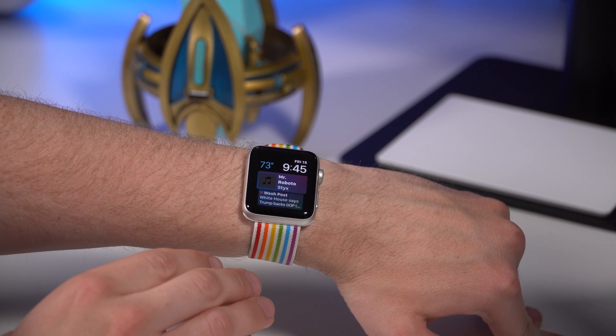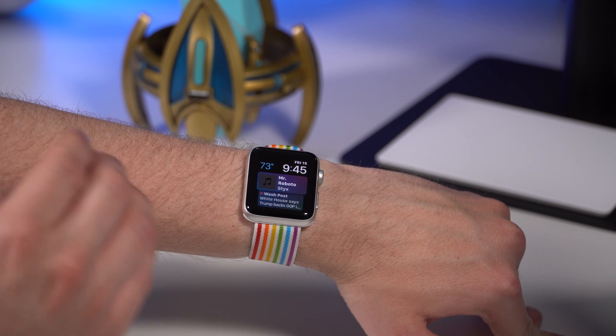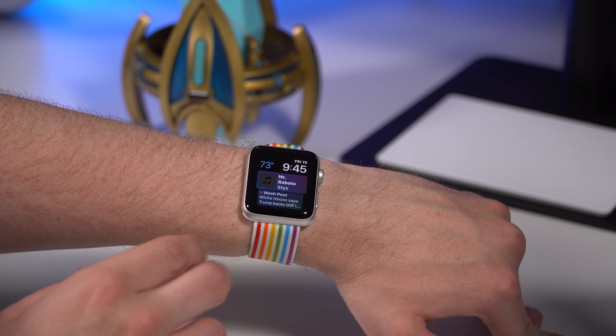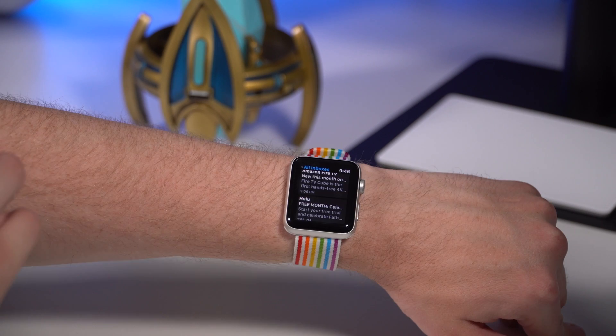I currently don't know of any third-party Apple Watch apps that support the Siri watch face just yet — I don't think they've rolled out any updates to that yet. But in watchOS 5, third parties will be able to access the Siri watch face, making it super useful for all the content you have on your Apple Watch.